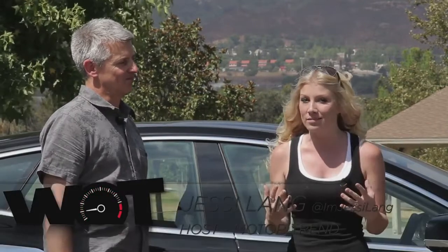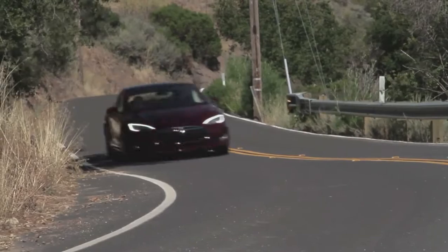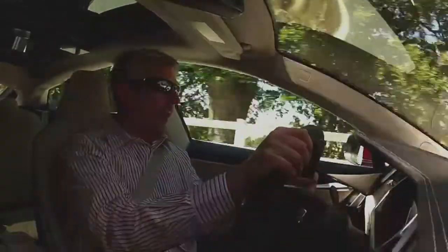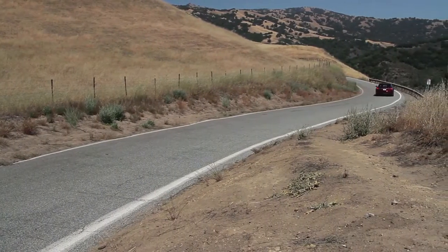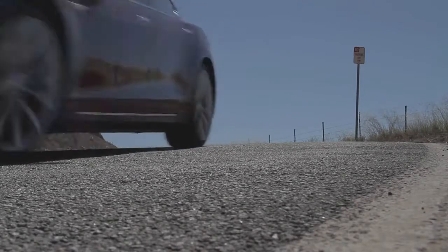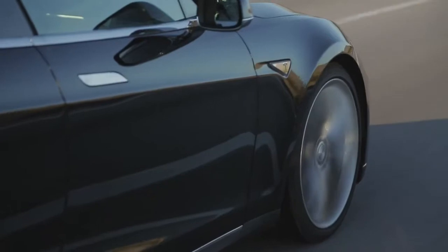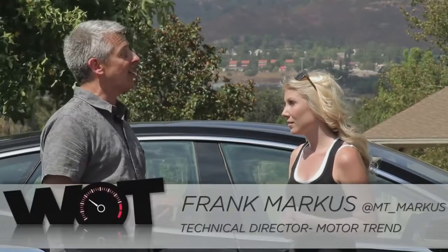Hey everyone, I'm Jessie Lang coming to you from the LA Basin to do something that has never been done before with the 2012 Tesla Model S. To prepare for this, yesterday Frank Marcus and the rest of the Motor Trend test team went out and did the actual range verification. Frank, what is our magic number? The magic number is 238 miles. That's how far Kim and Benson managed to drive the car on a mixed loop of highway running and some coastal roads.